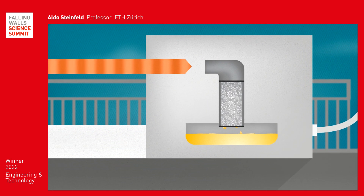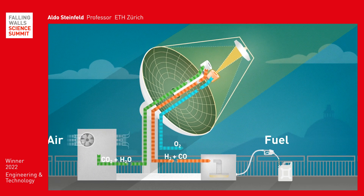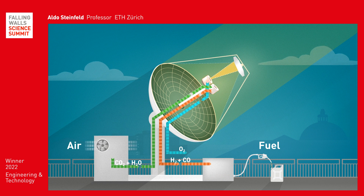Depending on the method used, syngas can be converted into numerous different hydrocarbons — into kerosene, gasoline, methanol, or other liquid fuels. These are carbon neutral because the combustion releases only as much CO2 as was removed from the air for their production.